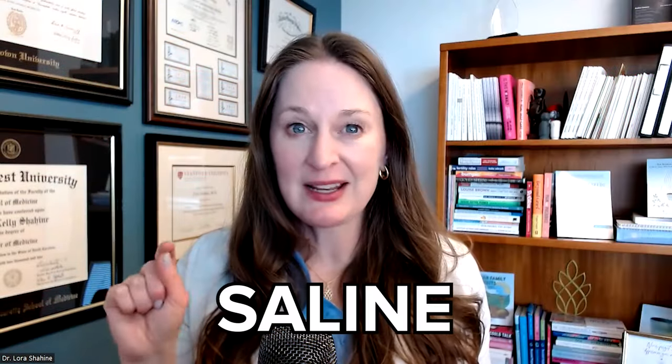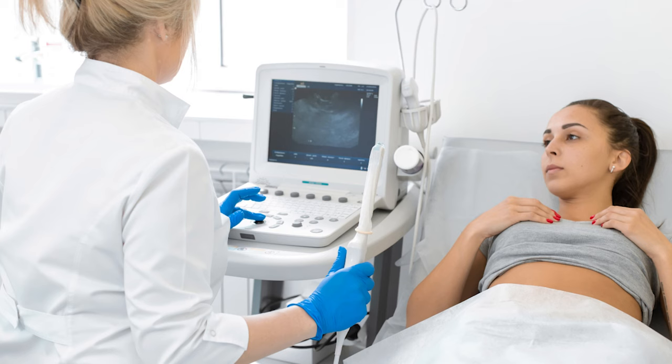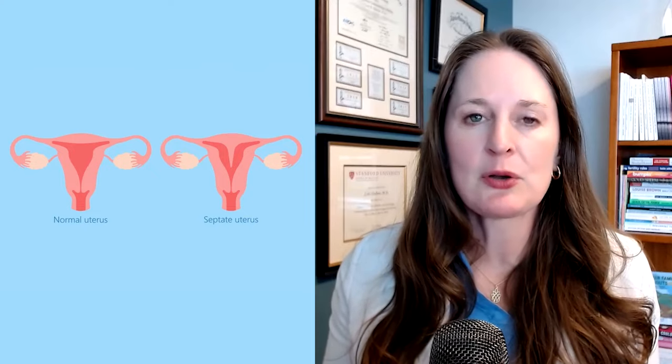There are other options for uterine cavity evaluation besides the HSG. You can look inside the uterus with a hysteroscopy, or do a saline infusion sonogram, where salt water is placed into the uterine cavity and an ultrasound checks that the uterus is perfect on the inside. We're looking for filling defects or scarring — polyps, fibroids, adhesions, or uterine septums — anything that could impact the ability of an embryo to implant. So this test is really valuable for many reasons.